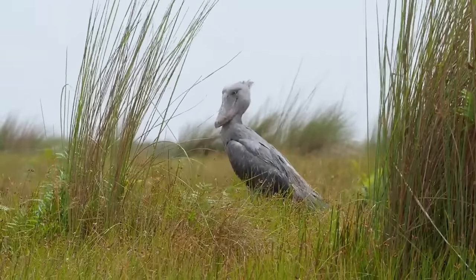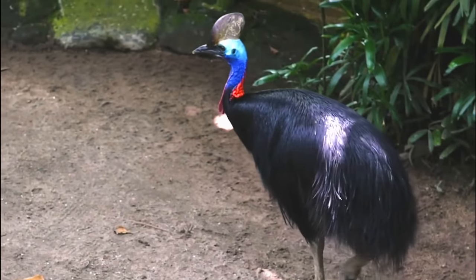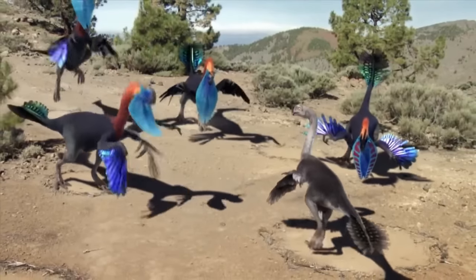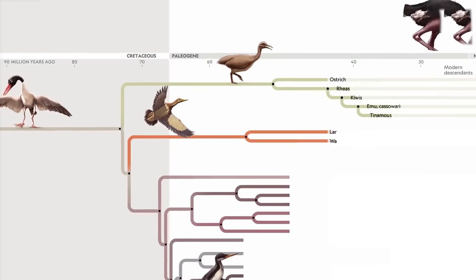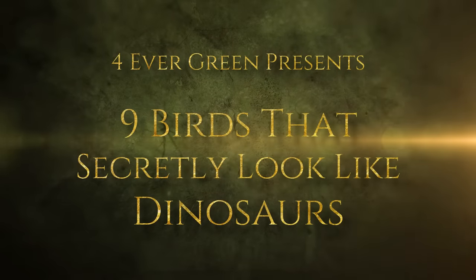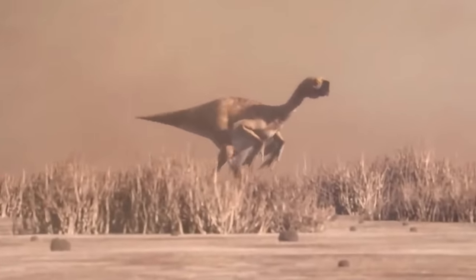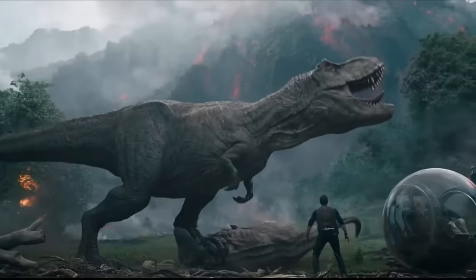Pretty much all modern-day birds can be traced back to prehistoric creatures, but some more than others retain features and traits of the roaring dinosaurs they once evolved from. If you're ready to see which birds we're talking about, prepare yourself as we count down nine birds that secretly look like the dinosaurs they are.